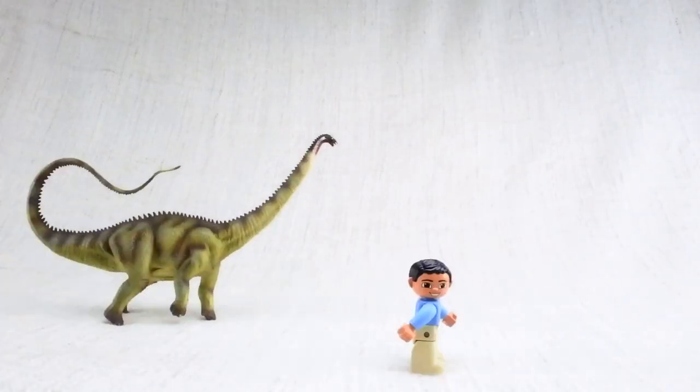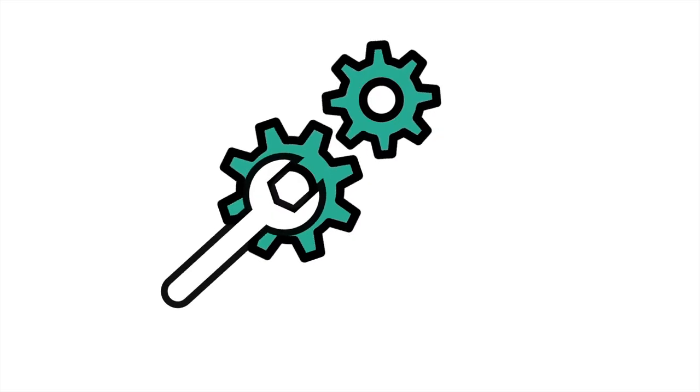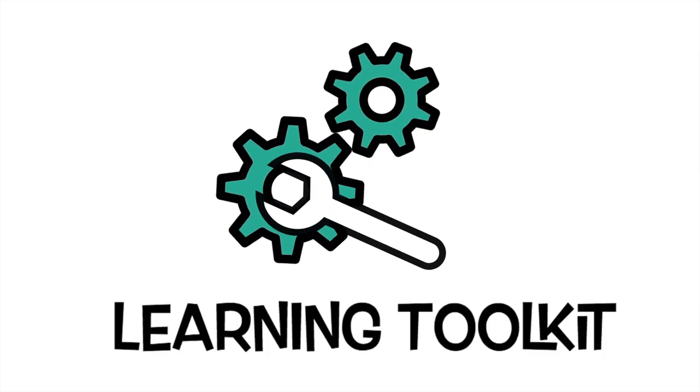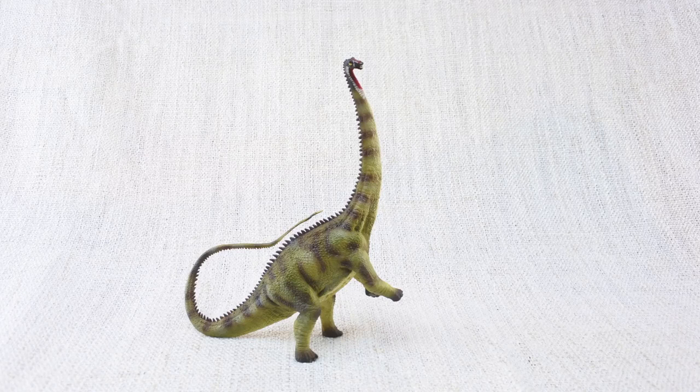What are we learning today? Learning Toolkit. Let's learn all about Diplodocus. How do you say that again?